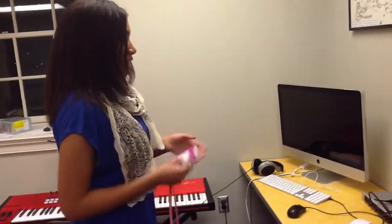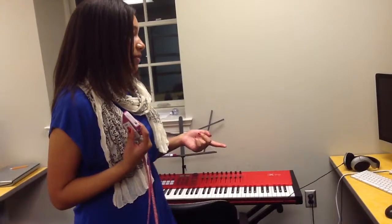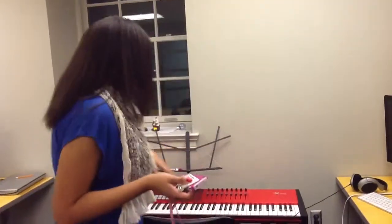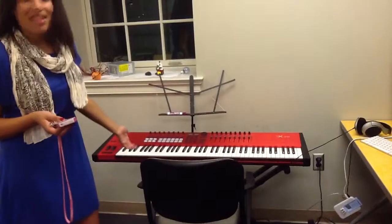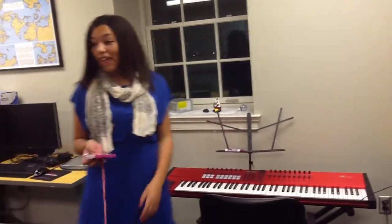Over here we have our Mac, which is programmed with almost every software imaginable, especially for DCC students. It has a lot of really fun music, video, and graphing tools and everything. And there's a keyboard that people can hook up — you know, GarageBand — whatever they want to do, or just sit down and play.